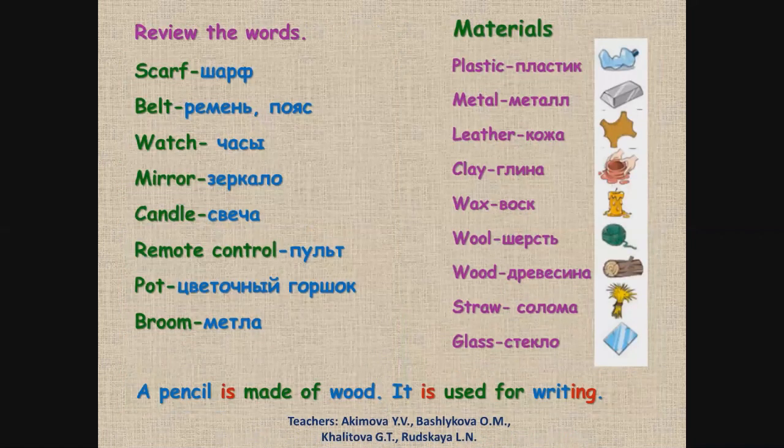Review the words. Повтори слова. Say after me. Произнеси за мной.